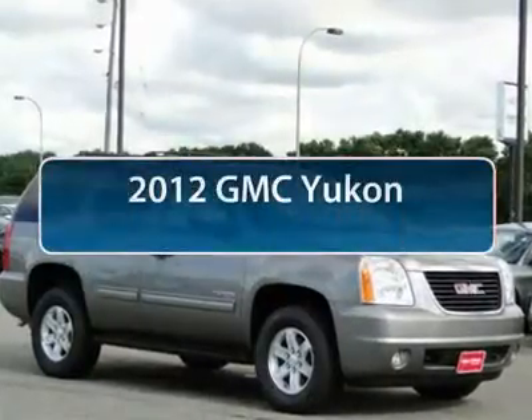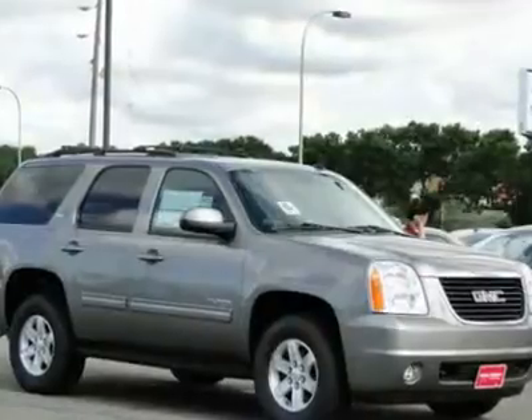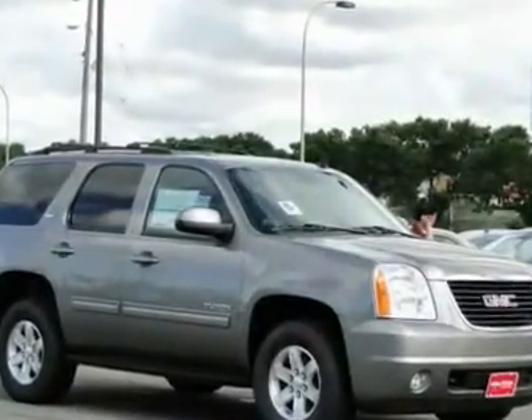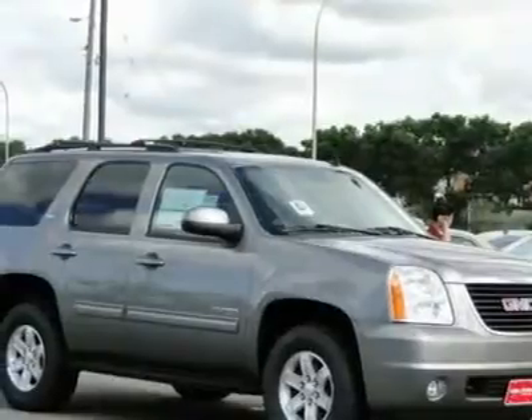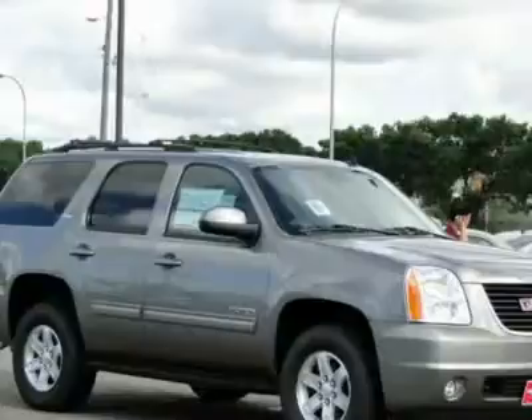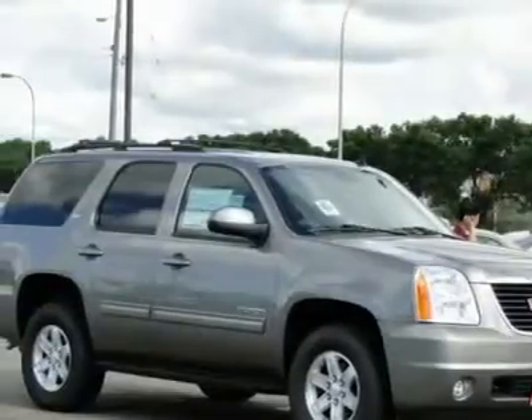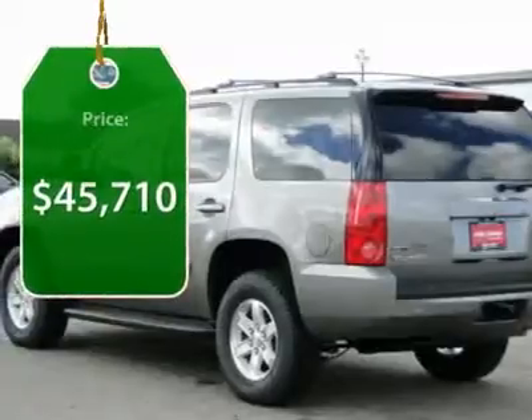The 2012 GMC Yukon. Peace of mind comes standard with GMC's 100,000-mile 5-year powertrain warranty and Yukon's 5-star frontal crash test rating. Boasting a Vortec 5.3-liter V8 with active fuel management and flex fuel, Yukon is agile and capable and is priced below $50,000.